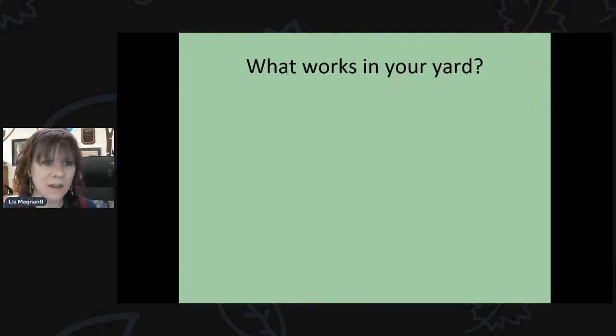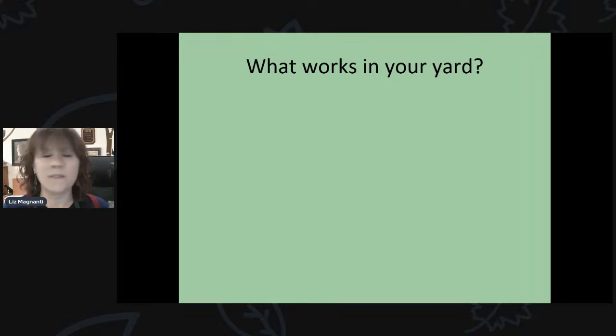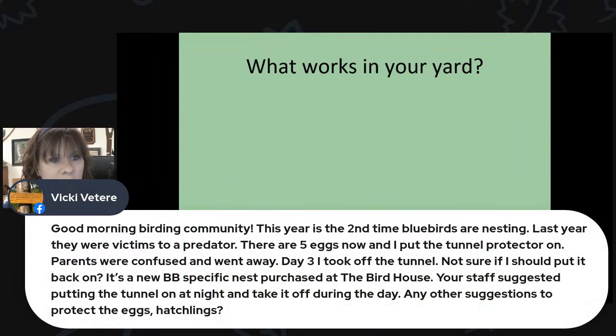That's everything for this presentation, but we have some great comments. Vicki says this is her second year with bluebirds nesting — five eggs — but she put on a tunnel protector and the parents got confused and stopped coming, so she removed it. She's asking for suggestions to protect the eggs. If it's on a pole, I would suggest putting a baffle on the pole — that keeps mammal predators like squirrels, raccoons, and opossums from climbing up and raiding the box, and it's less work than removing and replacing the tunnel protector daily.